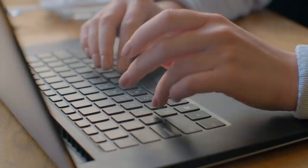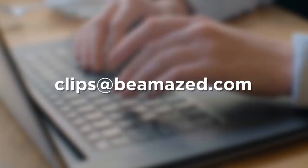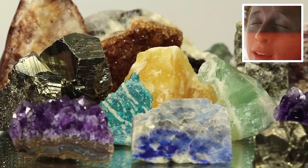And if you have any amazing internet tidbits to share with the world, why not write in and let me know? Just send any footage or images you have online to clips at BeAmazed.com, and you'll earn yourself a shout out in the next episode if it gets featured.